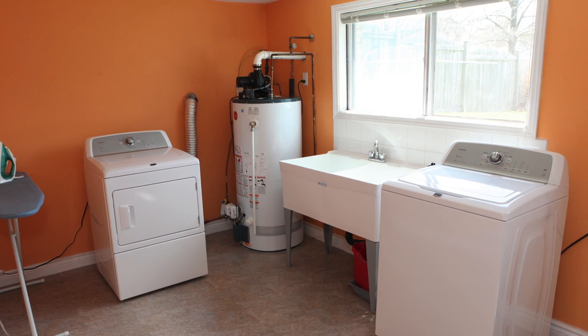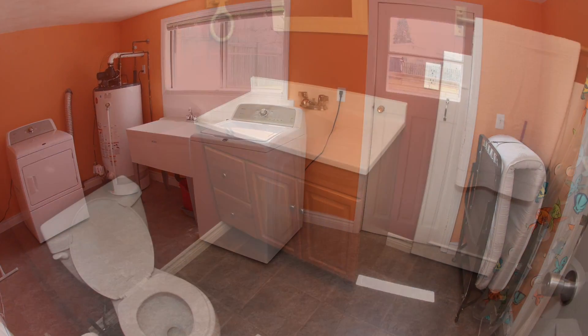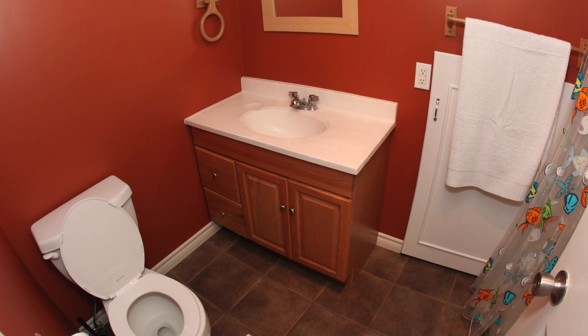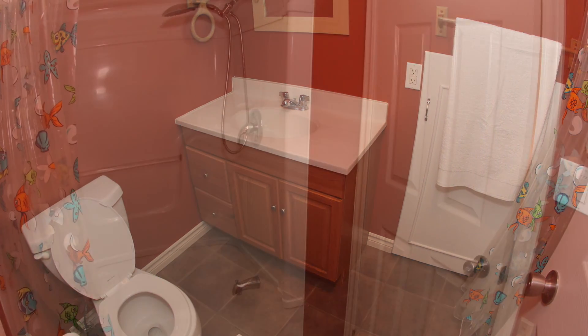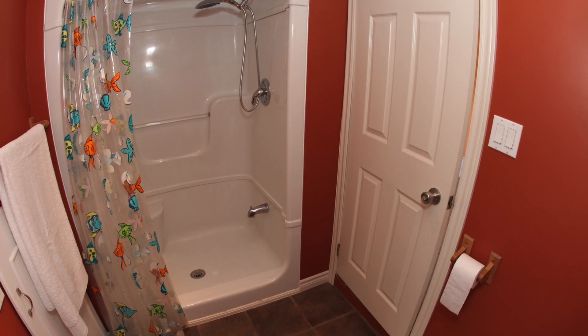The laundry room is very bright and spacious, and it provides a convenient exit to the backyard. Just off the laundry room, you'll find a brand new three-piece bathroom and an entrance into the crawl space, which stretches half the house.